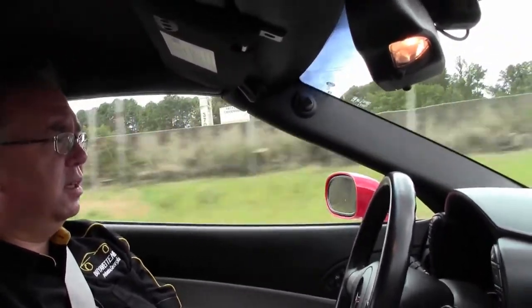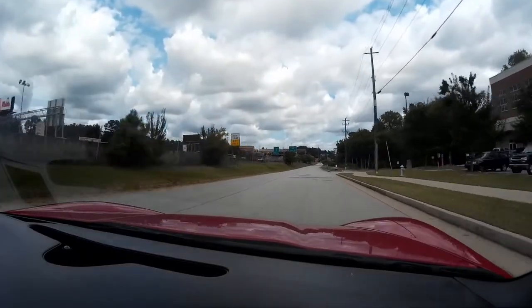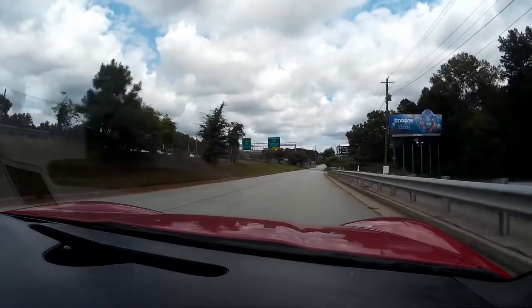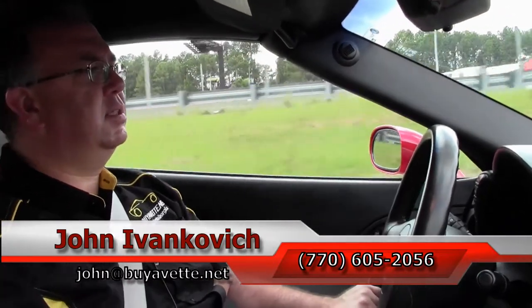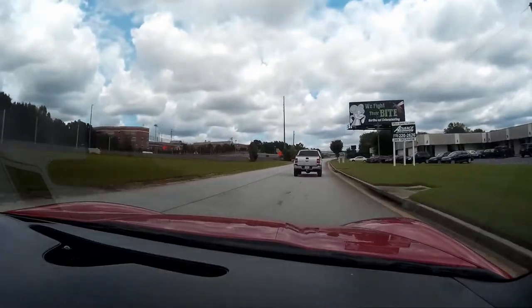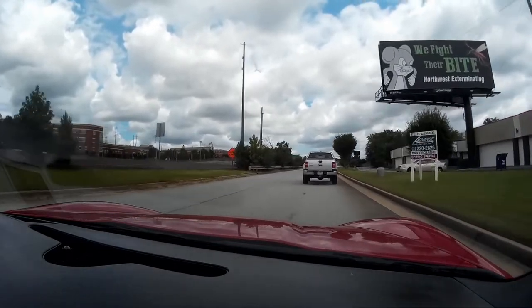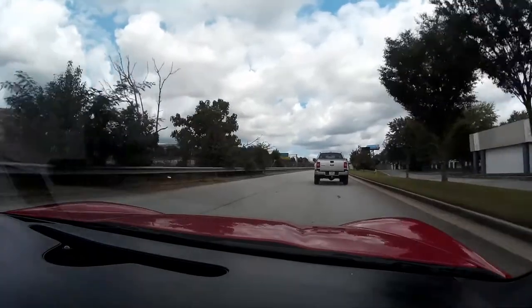The clutch feels really good, plenty of power. The guy in the Ford is going to let us test our brakes — and those work great too. This has the two-tone interior, so we'll have the titanium gray with the black.